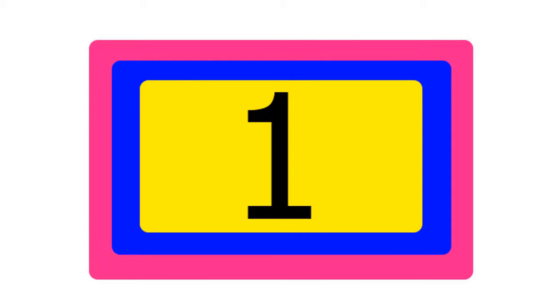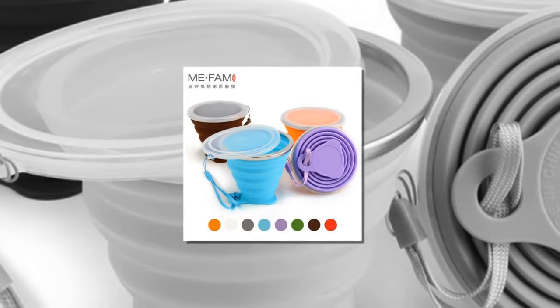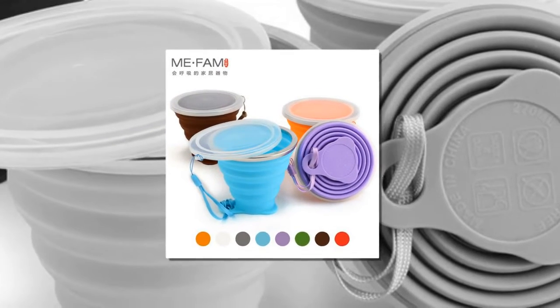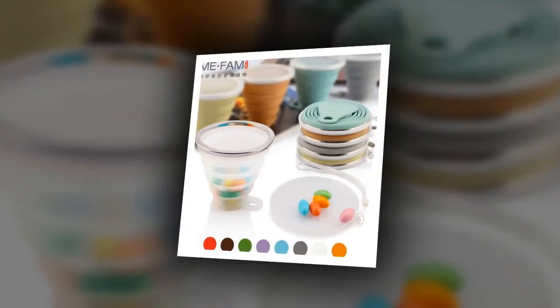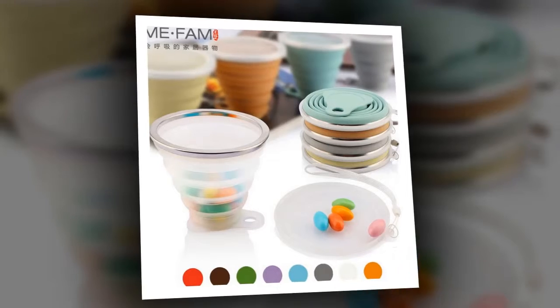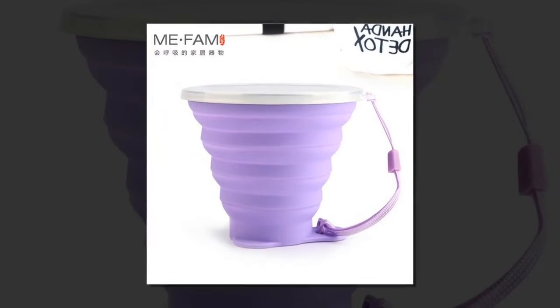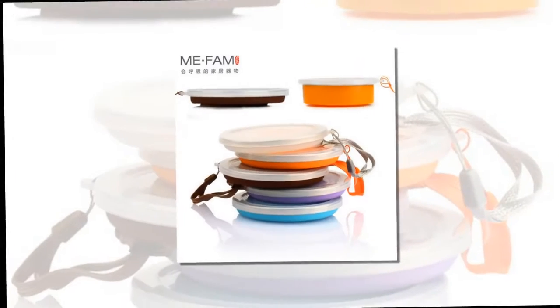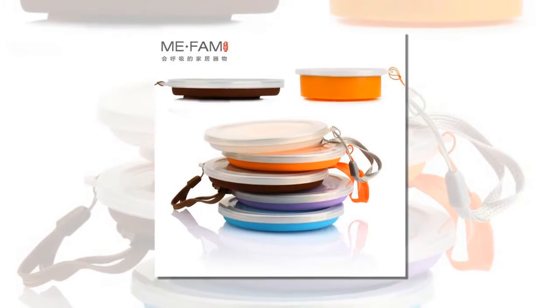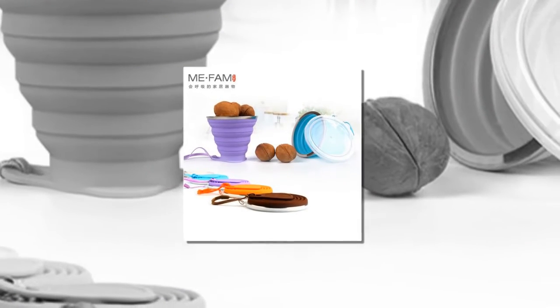Item number one is Me.fam 270 milliliters stainless steel mug. Brand name: Me.fam. Type: coffee cups. Quantity: one. Model number: Muggle-111. Certification: SGS. Feature: eco-friendly. Type: cups and saucers. Technique: foldable. Material: silicone and 304 stainless steel.